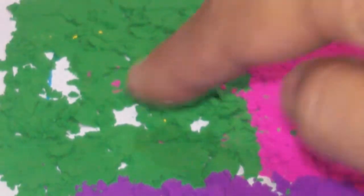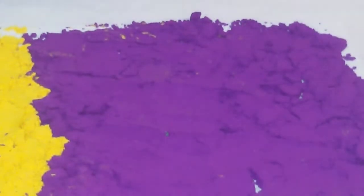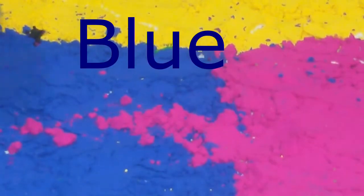What color is this? Green. What color is this? Yellow. Yellow. Purple. Blue. Yellow. White. Blue.